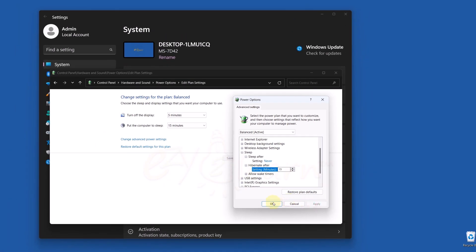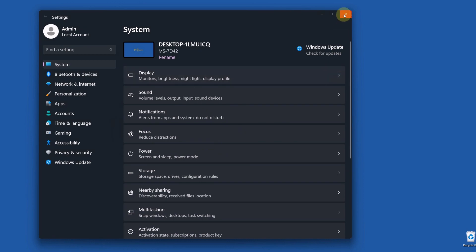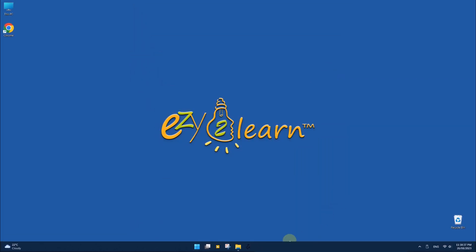Click Apply and OK. Hibernate Mode is now activated and will be used instead of Sleep Mode. Try it out and let me know in the comments below how it went.